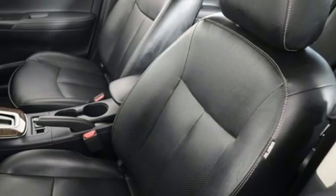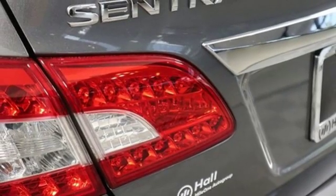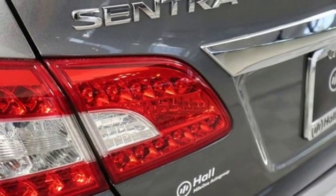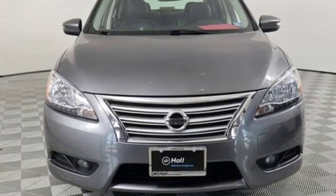Dual zone climate control, inline four-cylinder engine, express open and close sliding and tilt sunroof, gas pressurized shocks, and continuously variable automatic transmission.